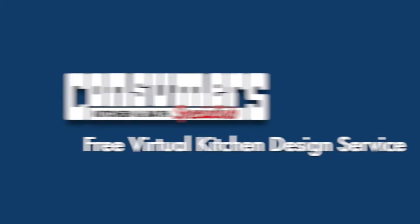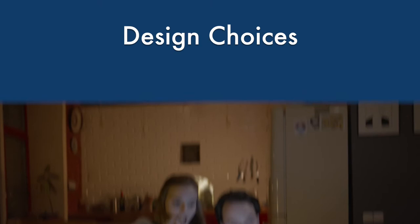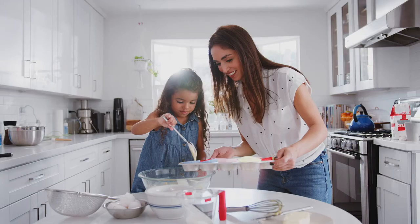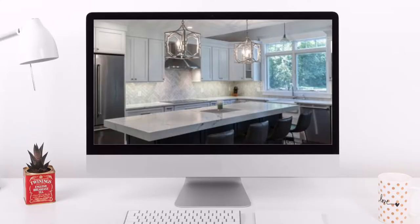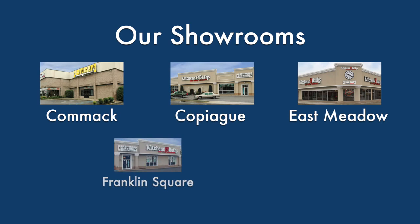Introducing Consumer's free virtual kitchen design service. The professional design assistance Long Island has enjoyed for over 40 years is now available from the comfort of your home. Using your choice of any internet screen sharing device, phone or email, one of our accredited design specialists will survey your kitchen needs, work with you to create a functional, affordable and beautiful kitchen layout, show you 3D perspectives of the new kitchen area, and provide you with detailed pricing information. You won't even have to visit a showroom to see the quality and craftsmanship of your selection before you buy.